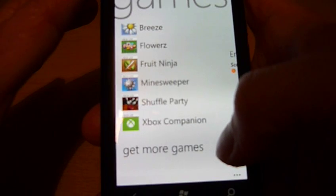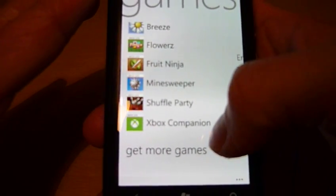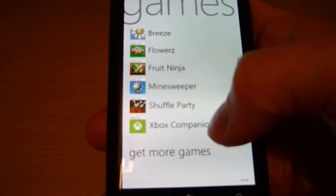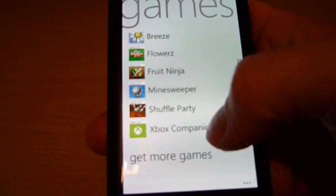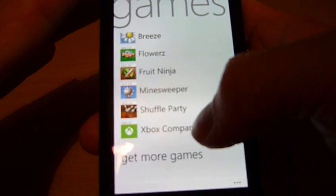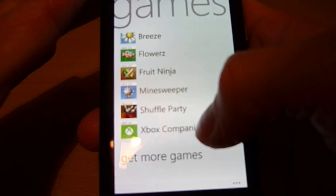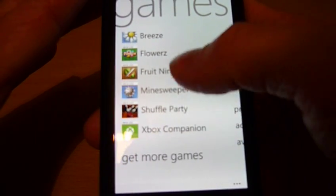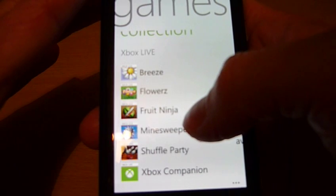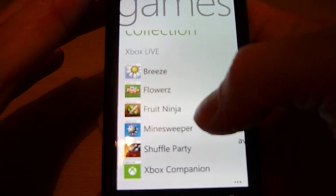You've also got the Xbox companion app, which offers a variety of more settings and options, as well as being able to access your Xbox Live console from the phone itself and view items to download and install. However, in order to do that you need to have the Xbox Live console turned on and be signed into your profile, otherwise it won't work.